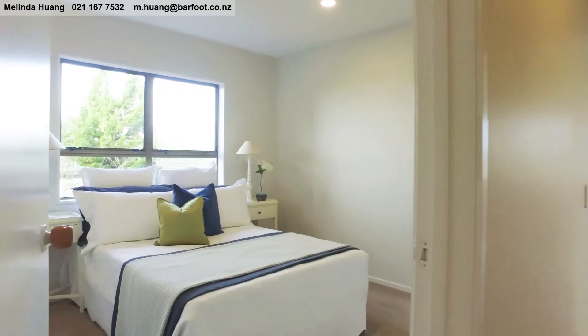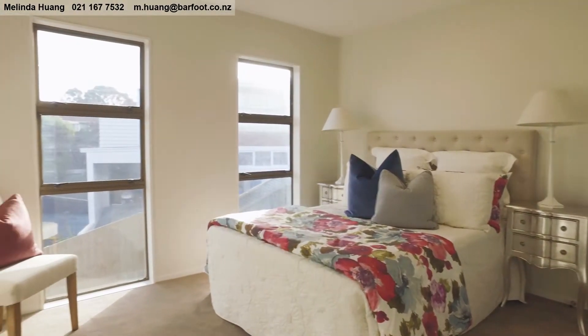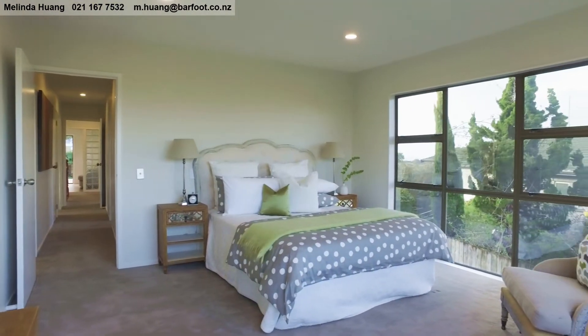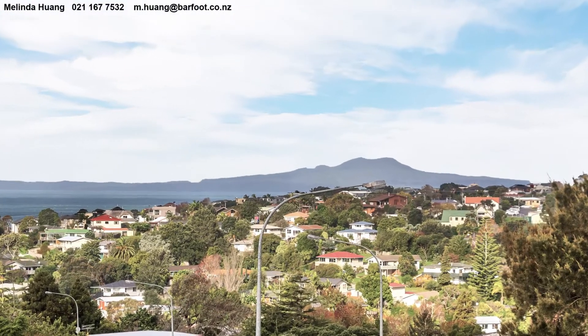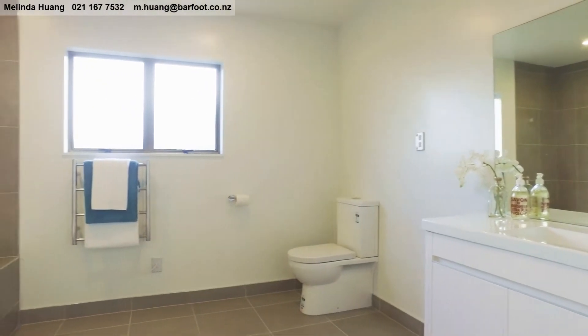Back inside, three light-filled bedrooms upstairs provide space for all the family, with the master bedroom again enjoying views out to sea. Two bathrooms are located on this level.